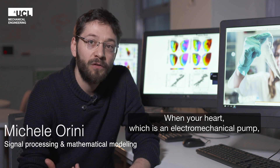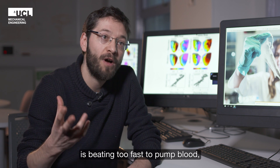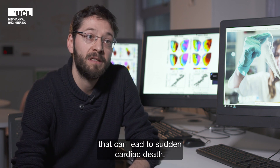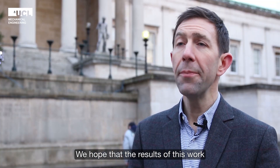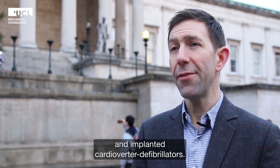When your heart, which is an electromechanical pump, is beating too fast to pump blood, that can lead to a sudden cardiac arrest. We hope that the results of this work will improve the performance of pacemakers and implanted cardioverter defibrillators.